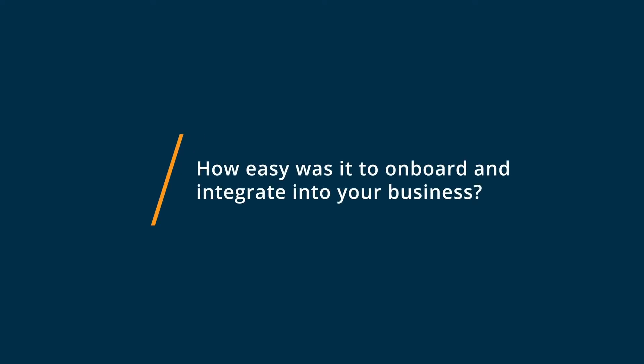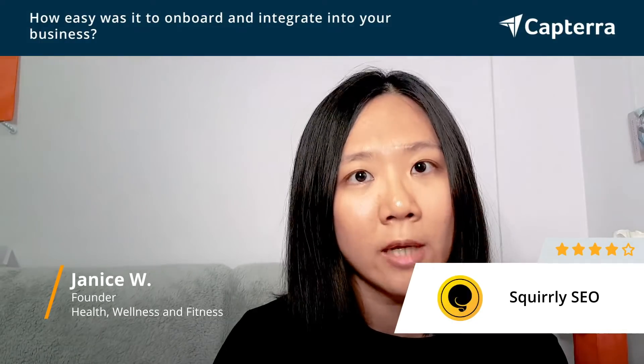I would say it was fairly easy for a beginner like myself, because they actually give you how-to-do-it tools as well. So for instance, if you'd like to increase the visibility of your blog, you can click on how it's being done, and they will guide you step-by-step — you just have to implement it. So it's very easy for a beginner.